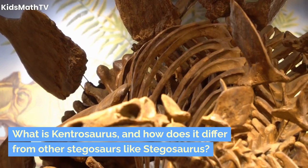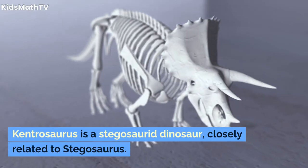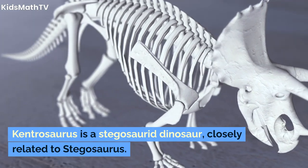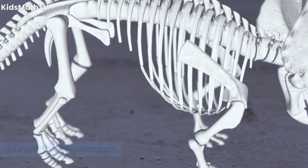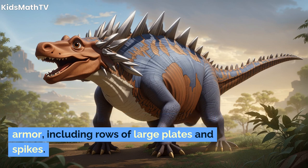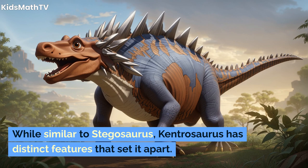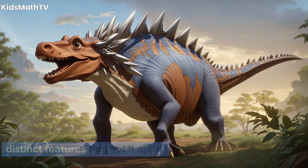What is Kentrosaurus, and how does it differ from other stegosaurs like Stegosaurus? Kentrosaurus is a stegosaurid dinosaur, closely related to Stegosaurus. It is characterized by its unique defensive armor, including rows of large plates and spikes. While similar to Stegosaurus, Kentrosaurus has distinct features that set it apart.